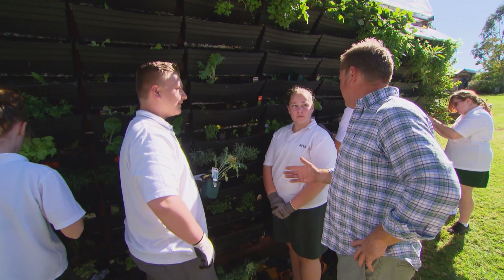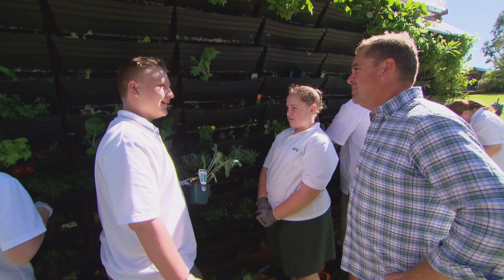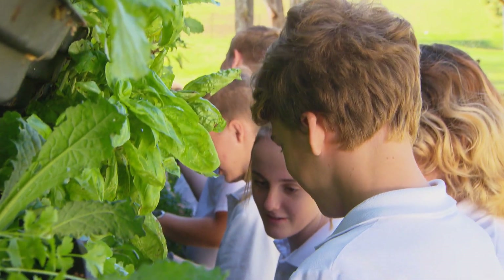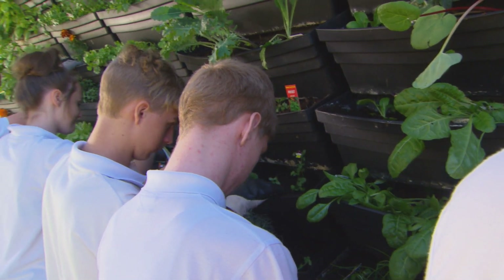Has it inspired you to do any gardening at home? Yeah, definitely. We've built two garden beds at home and we're planning to build more. I've learned a lot and I reckon I could even apply some of the things they're doing there in a garden a little bit later on.